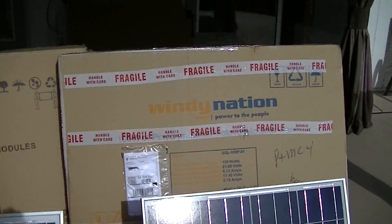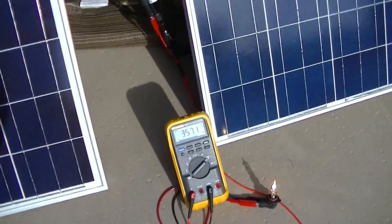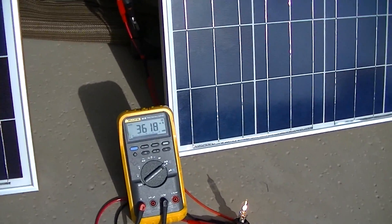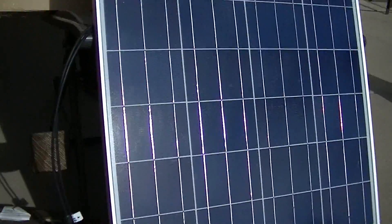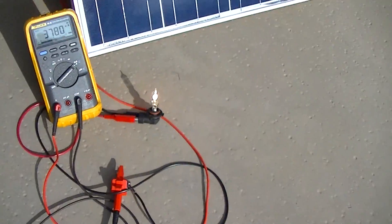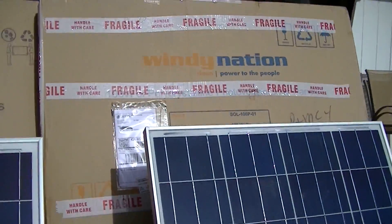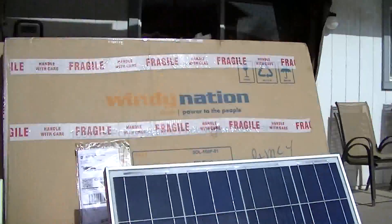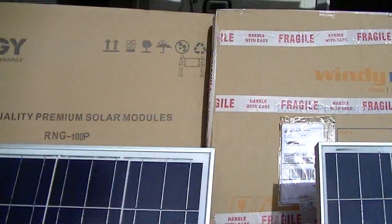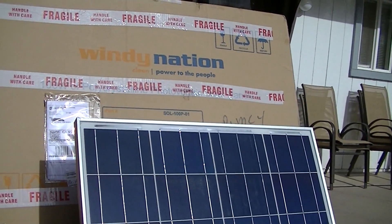On to my next comparison for the Windy Nation: the current output. Same time of day, clear sky, same meter, same load, same wires. And the Windy Nation is putting out about 3.8, 3.7 amps compared to the 5 of the Renogy, which is, in my opinion, quite a big difference.